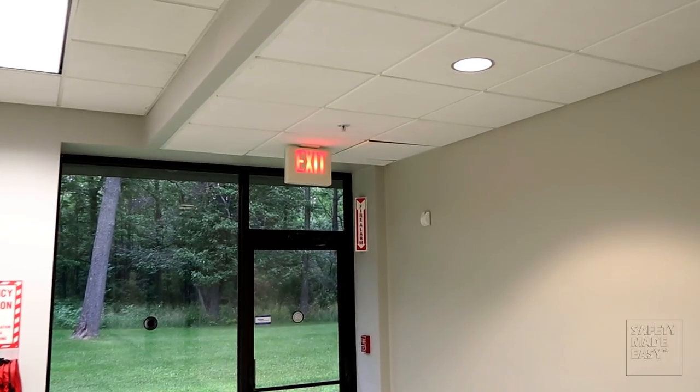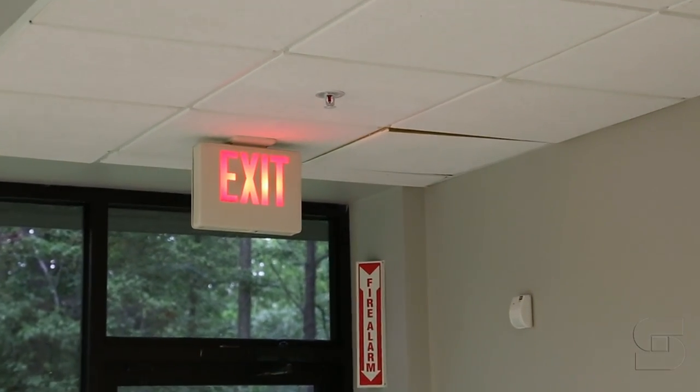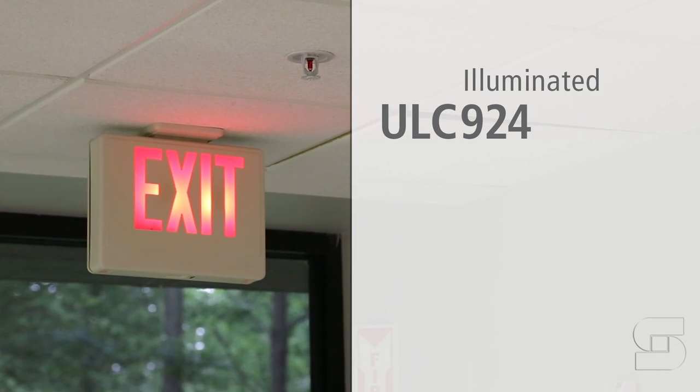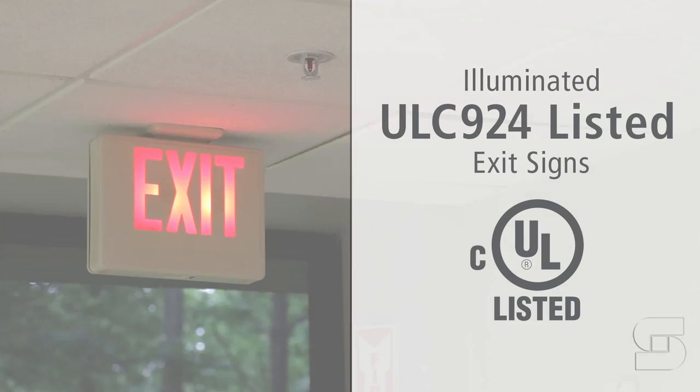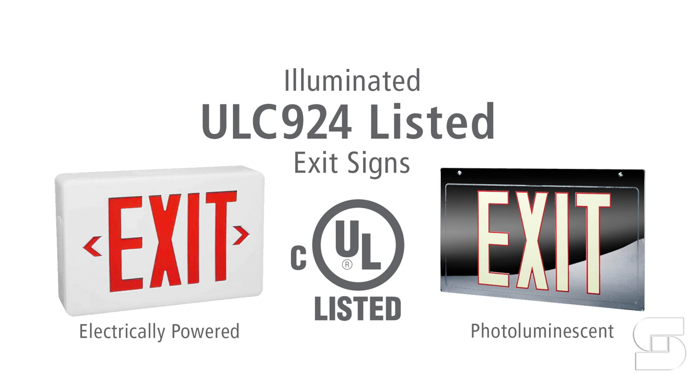Take a moment and look around your immediate workplace for the nearest emergency exit door. All doors that open directly to the outside must be marked with illuminated ULC 924 listed exit signs. These signs can be either electrically powered or photoluminescent, which require no electricity at all.